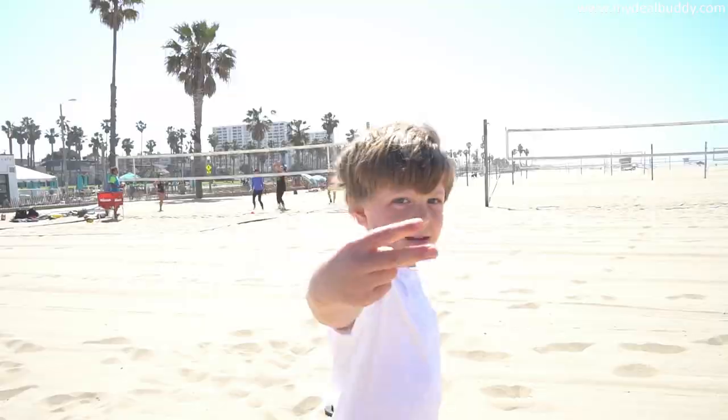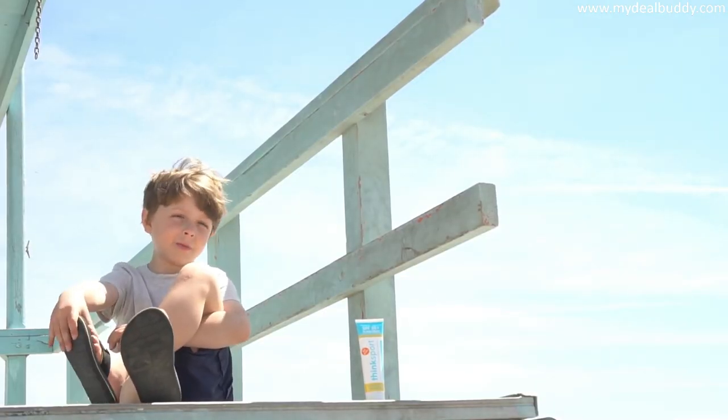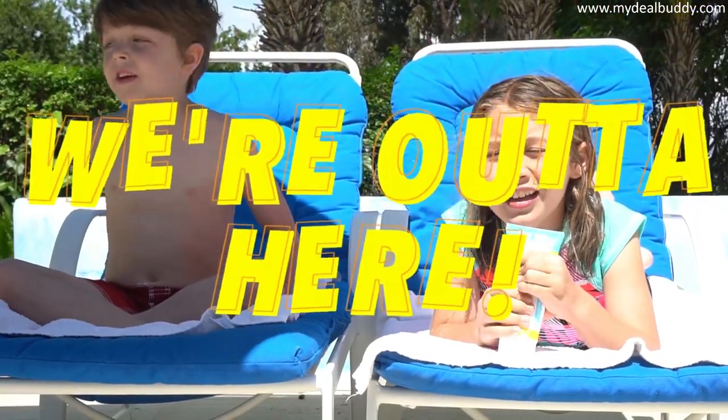So next time your parents are applying sunscreen, remember — you want to be like Superman. Tell all the little people: we're out of here!